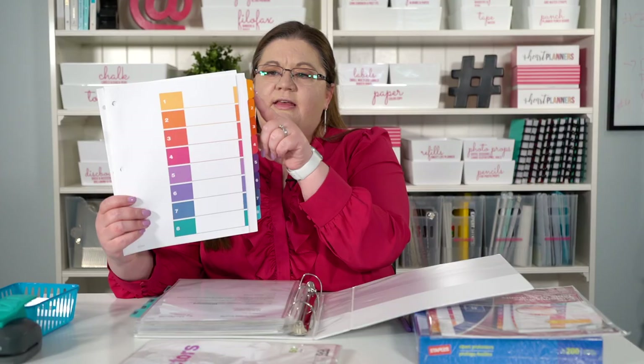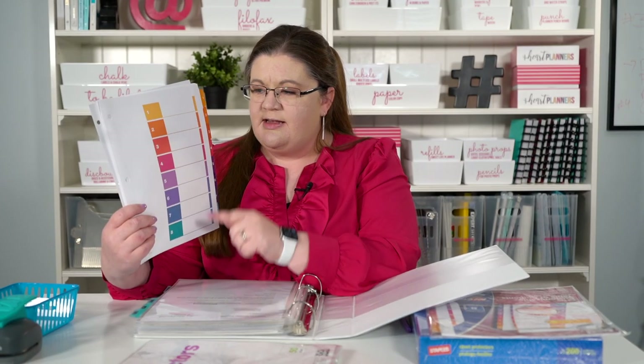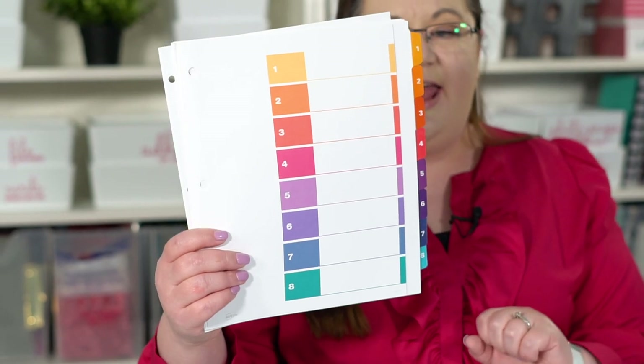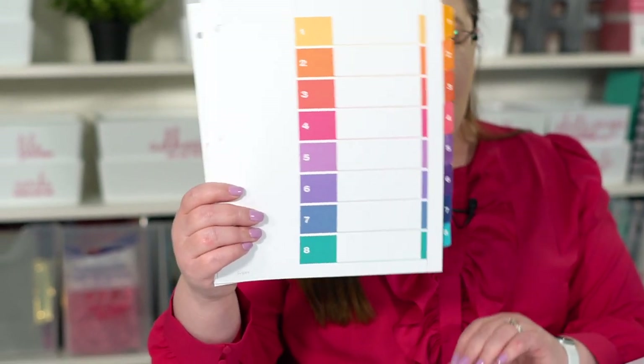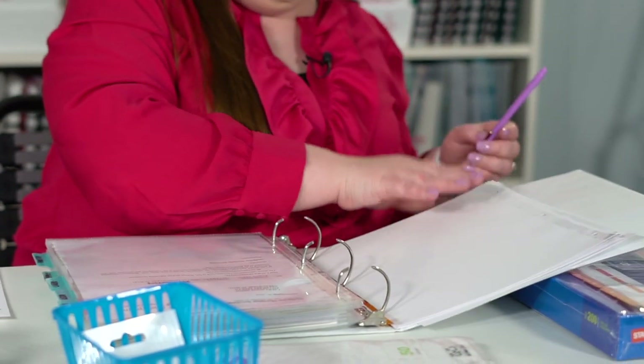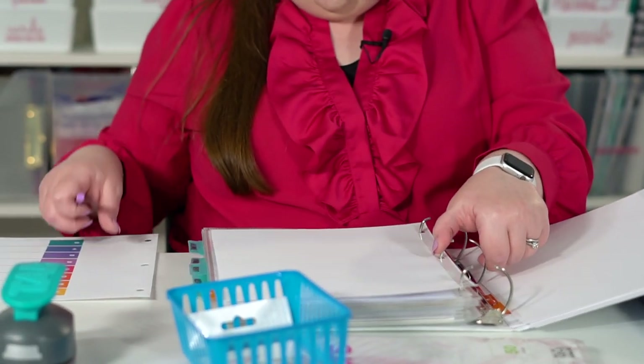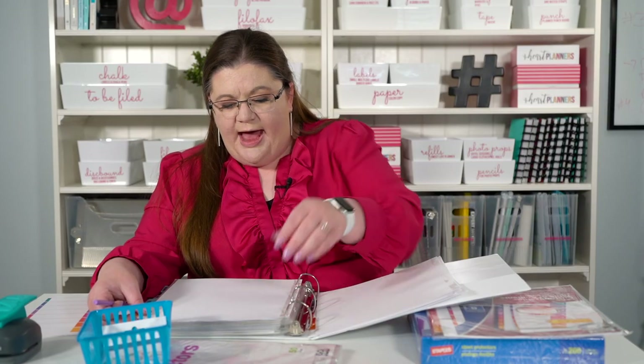The first thing to note is that page one comes with a ready index. Instead of writing on the tab exactly what it is, you write 'tab one is this, tab two is this,' and so forth. This is just your standard binder — nothing special. You can see how the tab sticks out a little past the page protector, which is exactly what I'm going for with the extra wide tabs. Then I'll write on the index sheet that tab number one is Family.